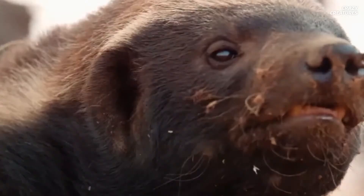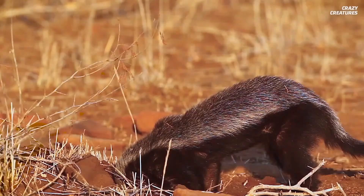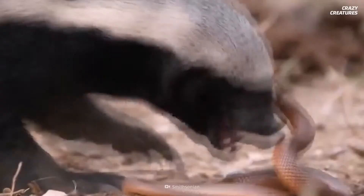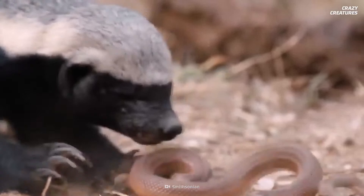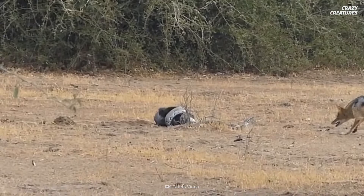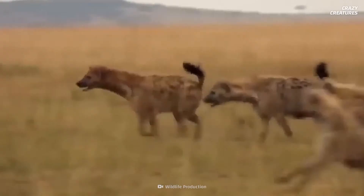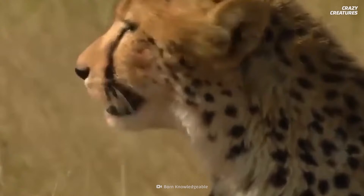Honey badgers also owe their durability to their thick, tough skin, which acts like armor protecting them from claws, stings, and teeth. It's about 60 millimeters thick and can even help defend them against machete blades. Their skin is also loose and flexible, especially around their necks — when caught in the claws of a predator, honey badgers can twist and slip out of their attackers' deadly grips, often leaving their predators hungry and confused.